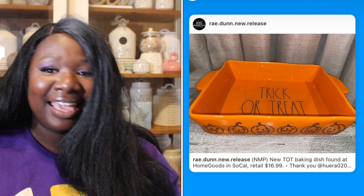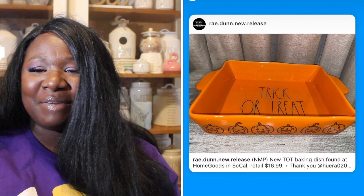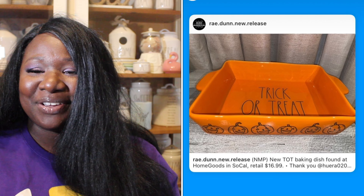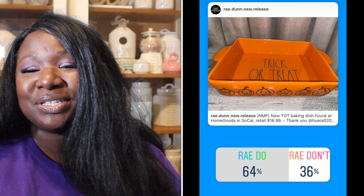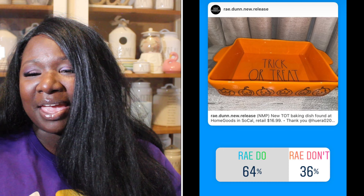Up next we have a baking pan that says 'Trick or Treat' with little pumpkins on the side. I think this is perfect because nobody ever sees the inside of the pan until you eat everything, so the pumpkins on the outside are super cute when you make brownies or treats for Halloween. 64% of you said it was a Ray Do, 36% said it was a Ray Don't. So the baking pan is a Ray Do.